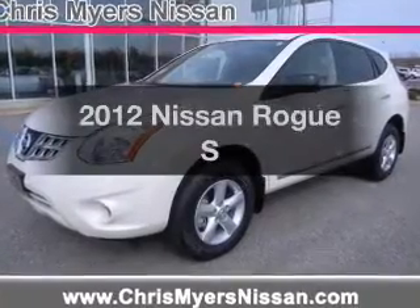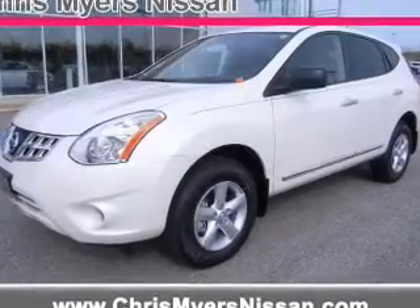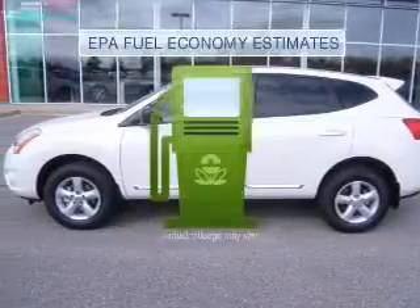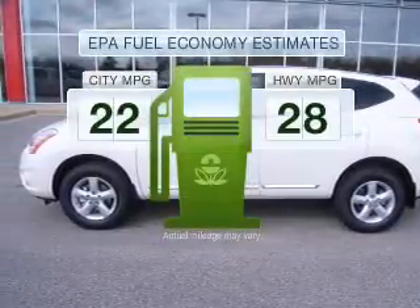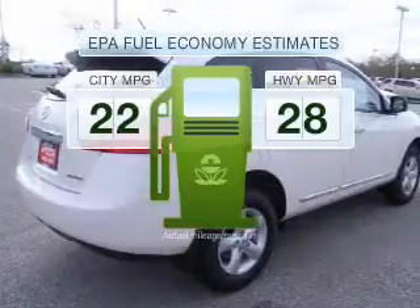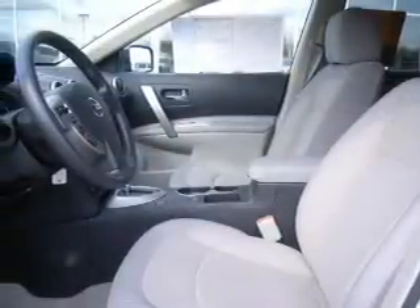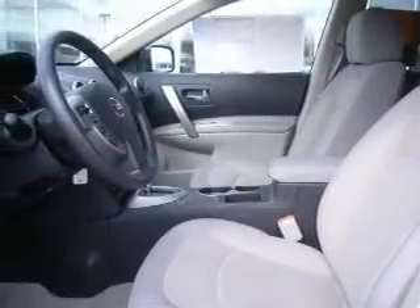Imagine yourself in this 2012 Nissan Rogue. Find everything you want in a ride under one roof with this vehicle. Better gas mileage means better long-term driving, and this ride delivers with a great low fuel consumption rate, with an efficient four-cylinder engine connected to a smooth-shifting automatic transmission. Anti-lock brakes help to bring your vehicle to a safe stop.